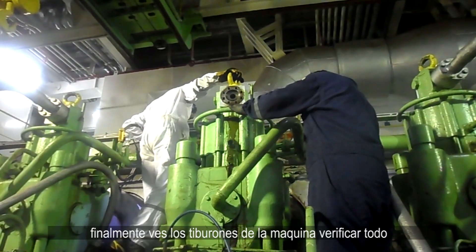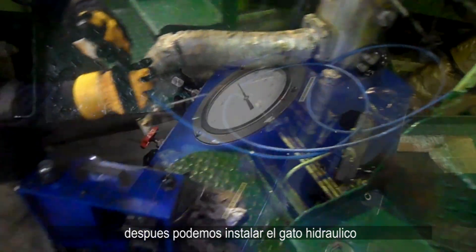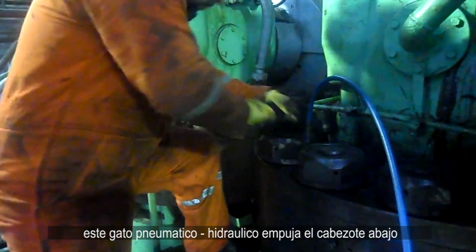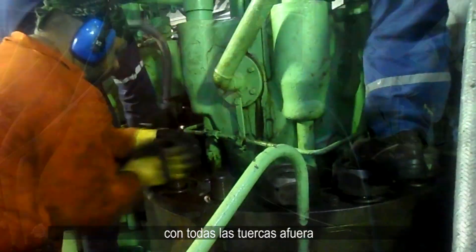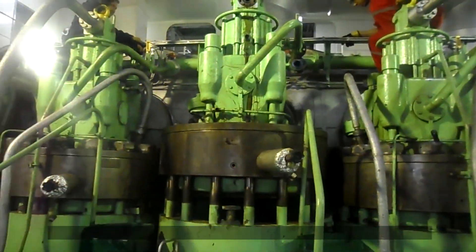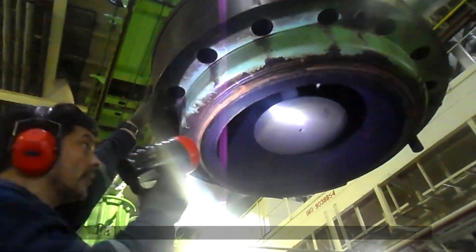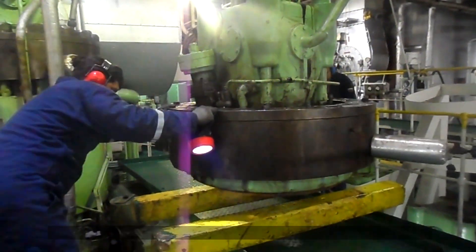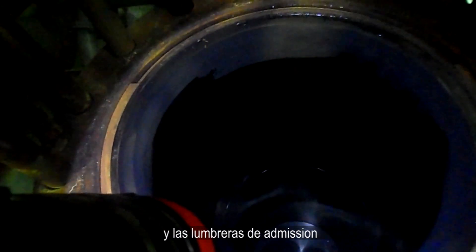You can see the experienced engineers — the 'sharks' of the engine room — checking everything out to make sure it's all okay and safe. Then we hook up a hydraulic jack to start removing the cylinder head nuts. This pneumatic hydraulic jack pushes the cylinder head down so we can easily remove the nuts. With all of them removed, we install a shackle and start to pull out the exhaust valve and cylinder head. Initial inspection is crucial to see any underlying issues before setting the cylinder head down on some supports.